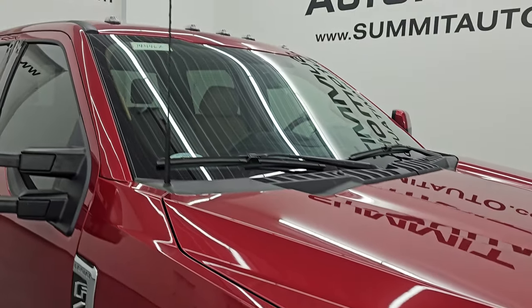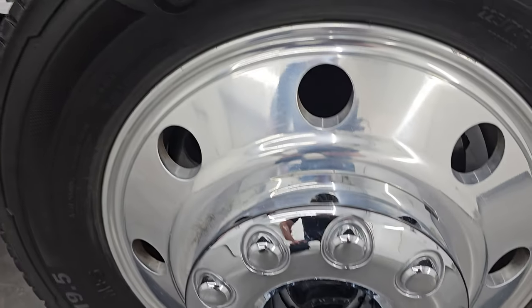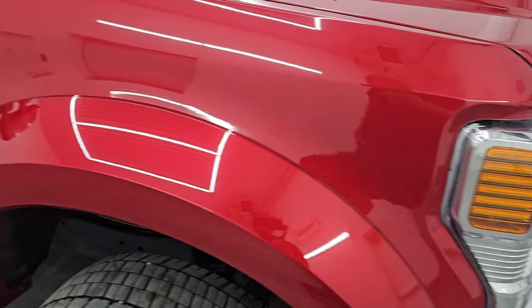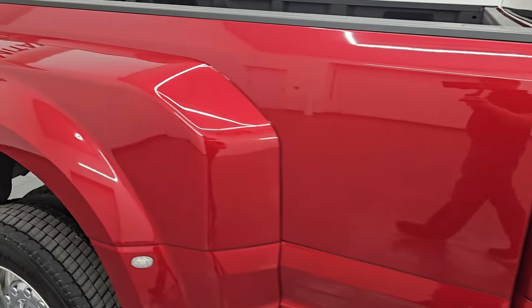It does have the cab lights up top. Passenger's side front fender is in really nice shape as well. No major scuffs or scrapes on the wheel. Rapid red tinted metallic clear coat does have just a little bit of metal flake in it — really a good-looking color. As I go down this side of this 2022 Ford F-450, take note of how clean the body is, how reflective and mirror-like that paint is.